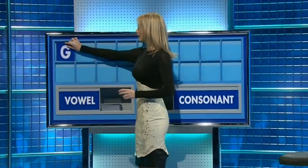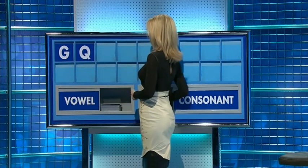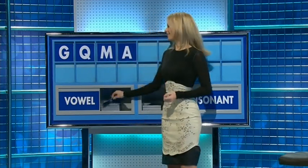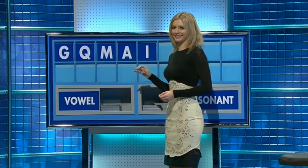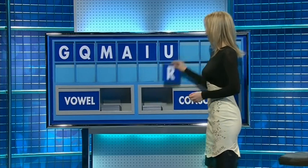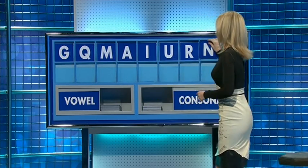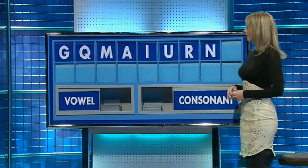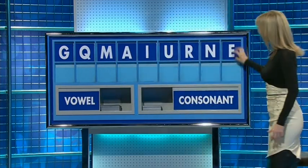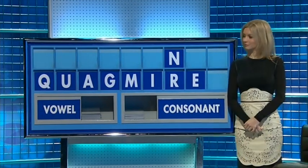And it's Rachel. Thank you, Stephen. G, and a second — Q, a third — M. And a vowel: A. Another vowel: I. And a third vowel, please: U. A consonant: R. Another consonant: N. And a vowel to finish with, please, the last one: E. Tim and Susie: seven. Very good — 77.